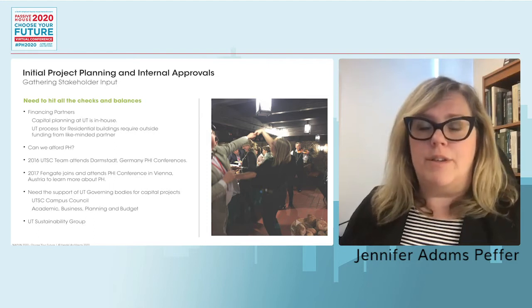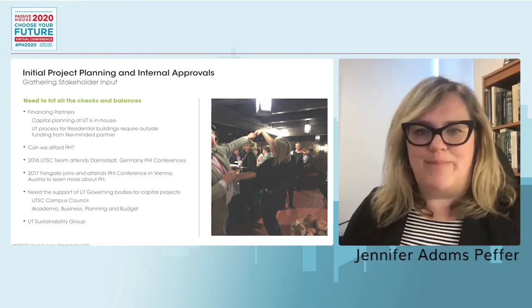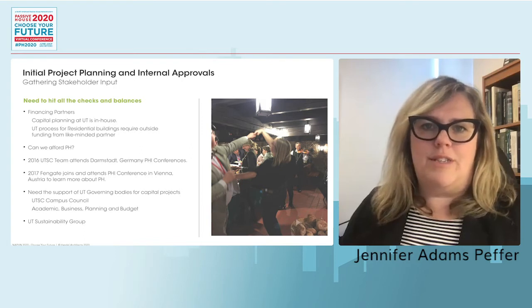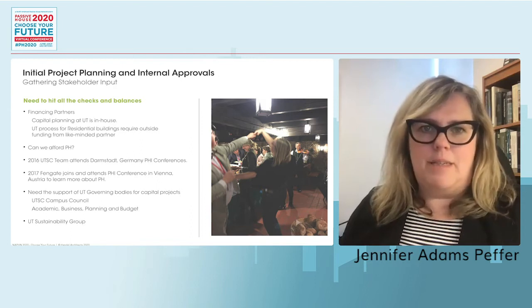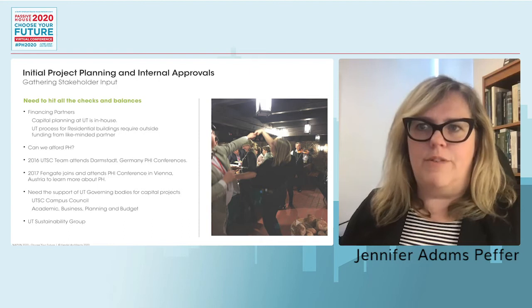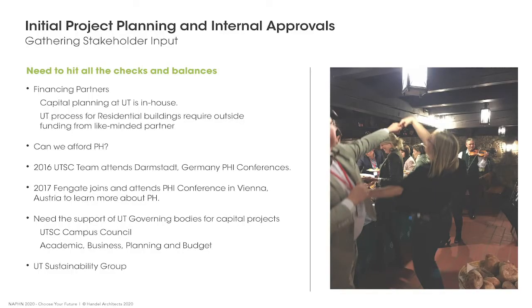Most university processes are fraught with bureaucracy — no different at the University of Toronto. Getting an approved project is a long, complicated journey with many checks and balances. As a public university with limited funding, priority goes to academic space first. We knew a funding partner would be necessary, and we found a like-minded partner in Fengate. But we still needed confidence that this type of building could be affordable within our context.